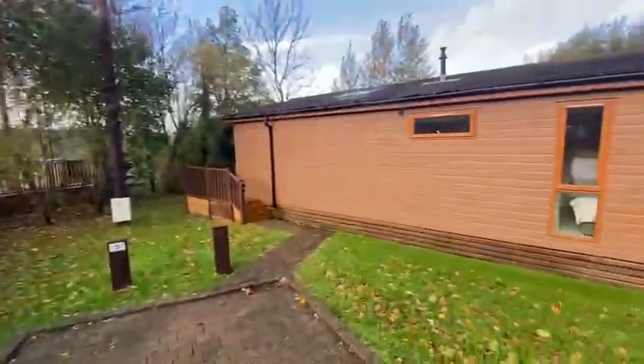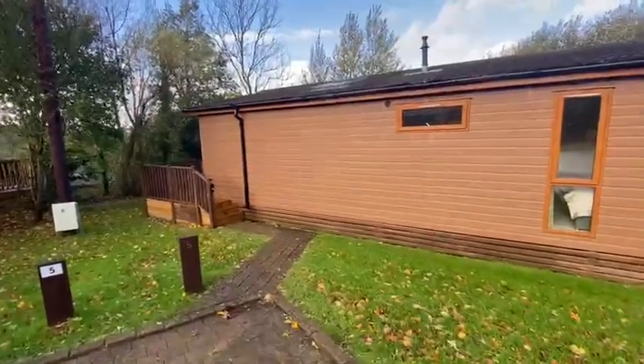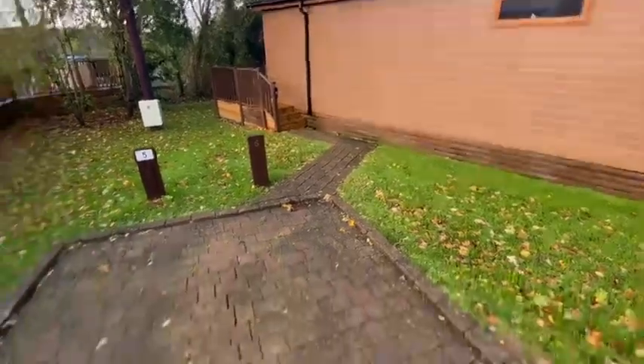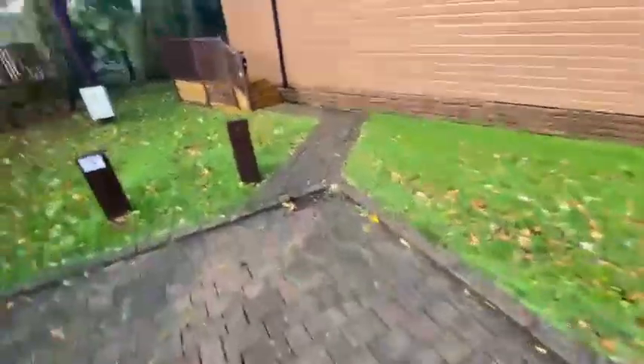Good morning. This morning we're outside at this beautiful pre-loved 40 foot by 20 foot Wessex Summer House Lodge on our Templarise development here at Finlake. Before we go inside, I'm stood on the driveway at the moment. You've got a really nice block paved driveway which is right outside the home, and you enter and stand on the block paved pathway. You've just got three steps to negotiate up onto the decking.